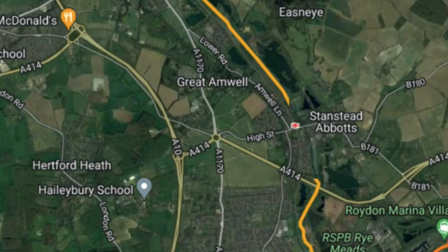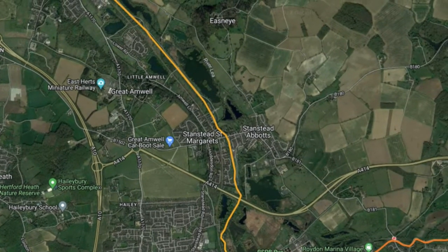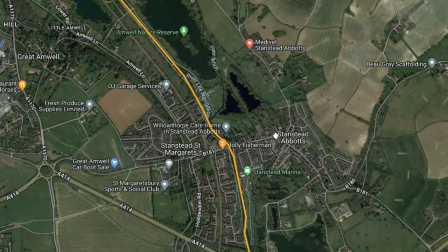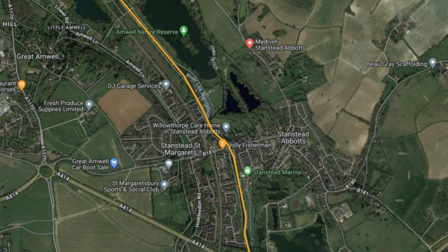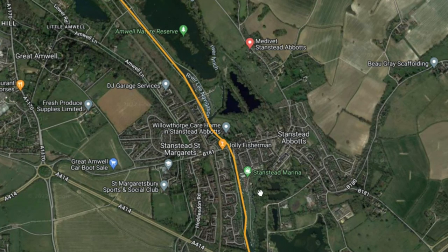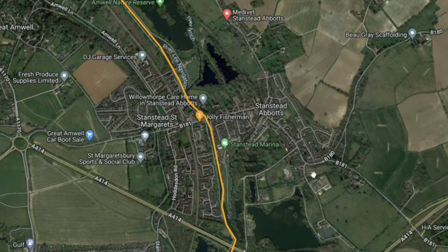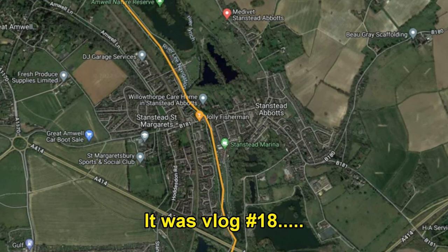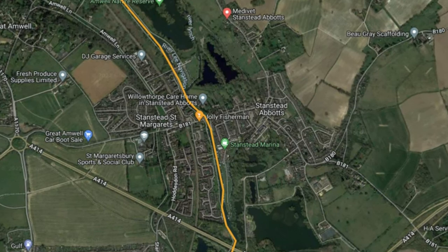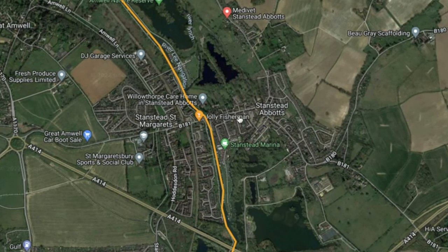Before I zoom in and show you exactly where we're moored, I just want to talk about the facilities in this area, because that's important if you're coming all this way through London to get here. At Stansted Abbotts they've got all the shops you'd need — Co-op and lots of other shops. And you've also got Stansted Marina, which for boaters is a very useful thing. At the marina, as you may have seen on Vlog 17, you've got all the facilities you need: diesel, water, Elsan point, pump out, dry dock, full workshops, mechanics — you name it, you've got everything, plus of course the shops.